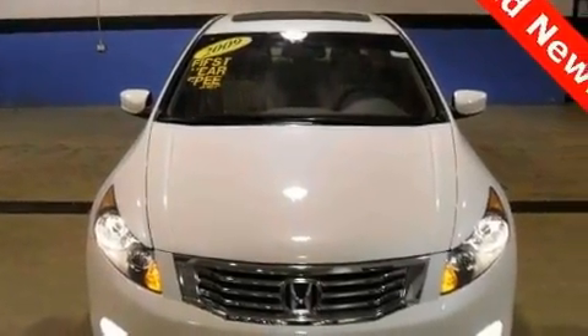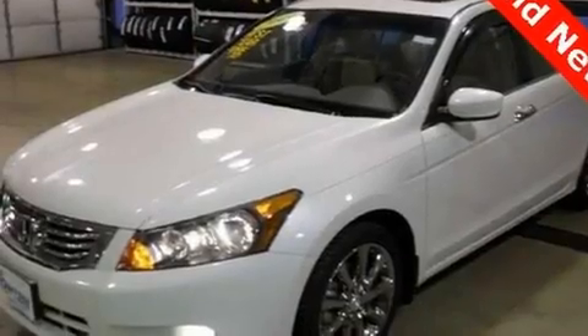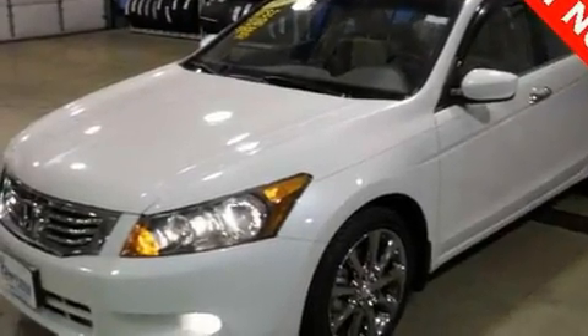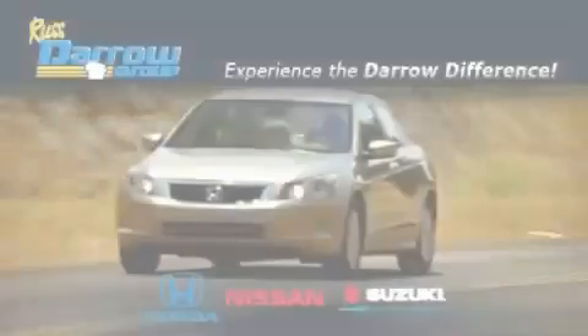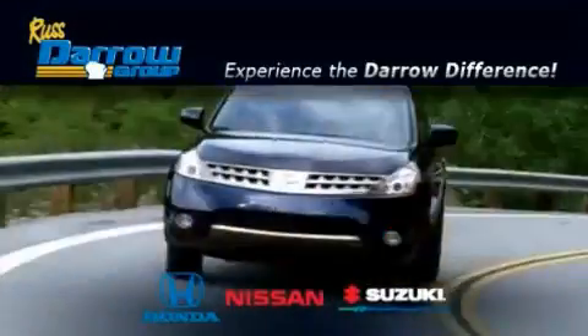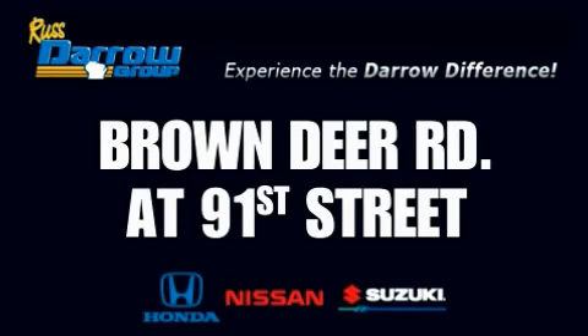Its top features include a leather interior and many other features. We invite you to contact us today to learn more about this vehicle. Get the Darrow difference today, only at Rust-Aero Honda Nissan Suzuki. Rust-Aero!